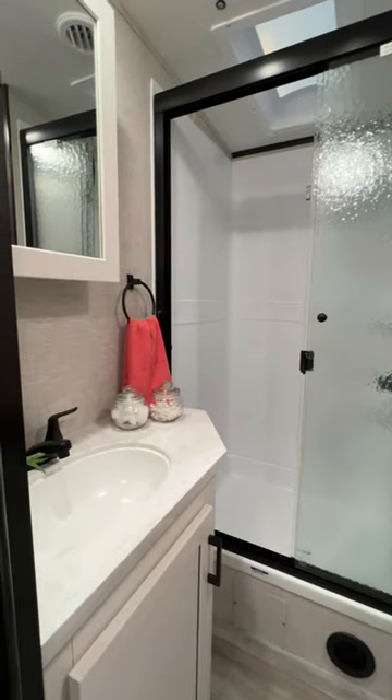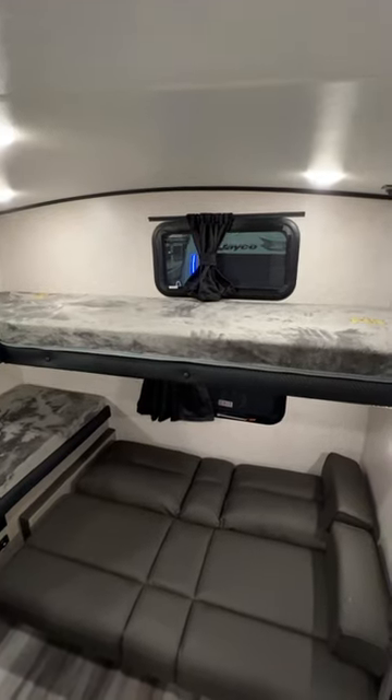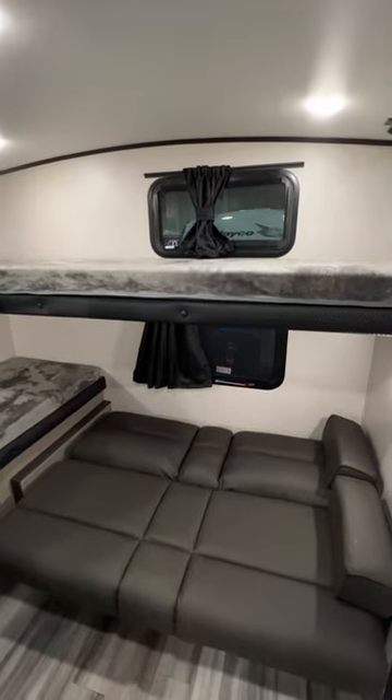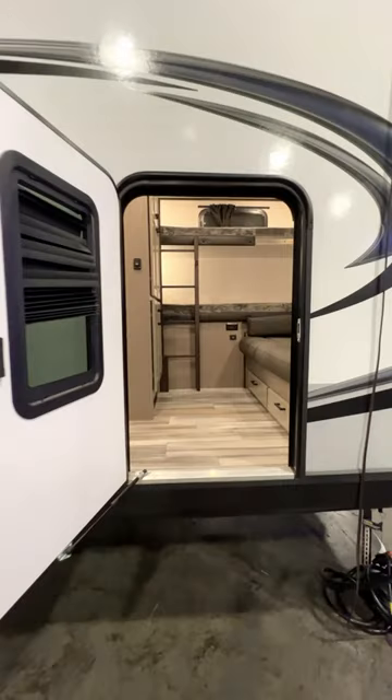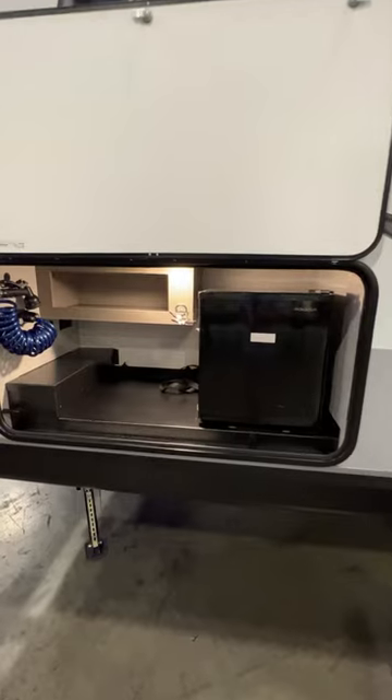A glass shower, and the bunk room features two dedicated bunks, a jackknife sofa, and a fold-up bunk. There's even an access door outside going into the bunk room to allow large items to be loaded in, and there's even a refrigerator.